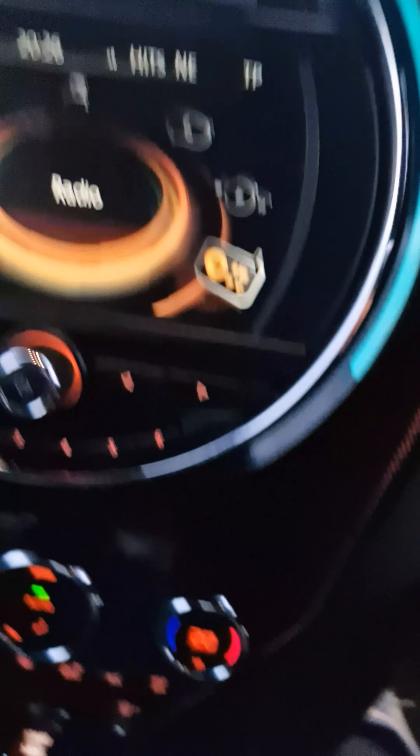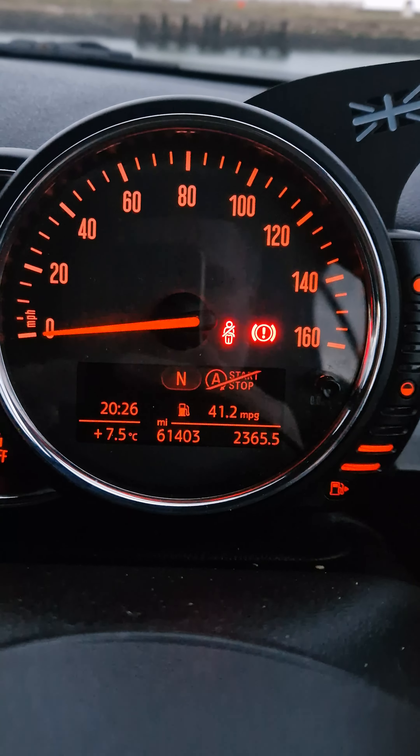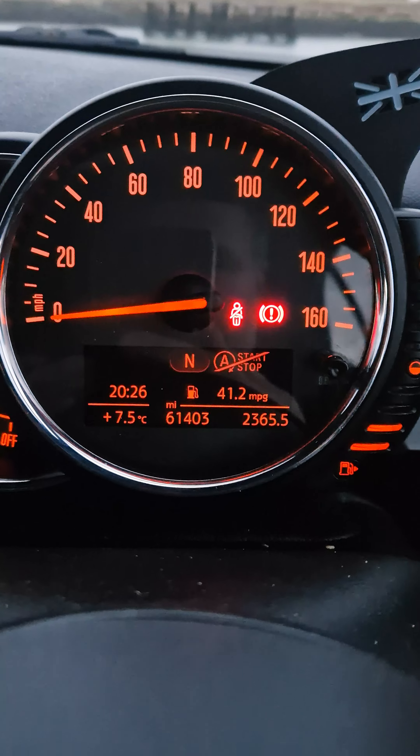And then the passenger seat — immaculate. Current mileage: 61,403.